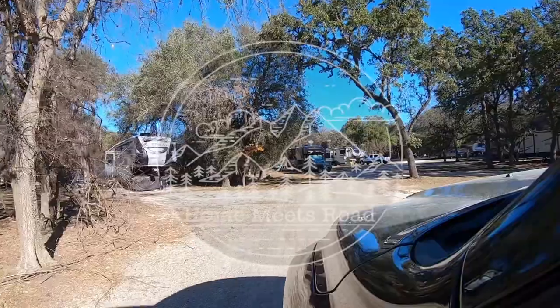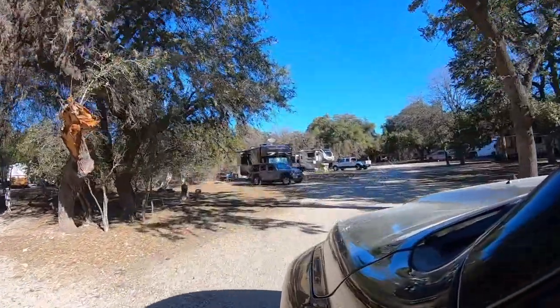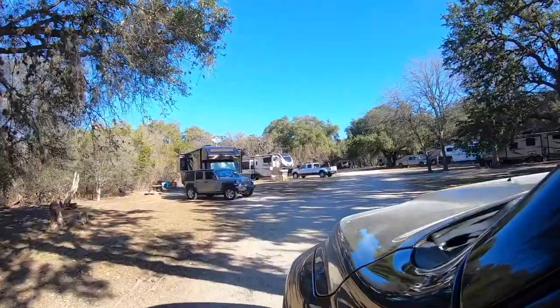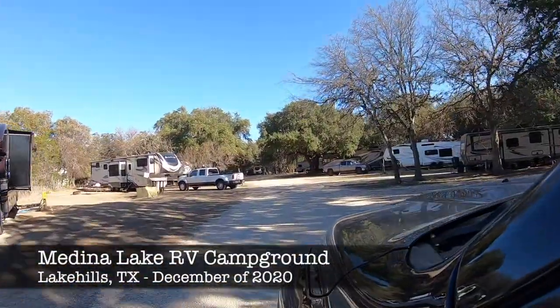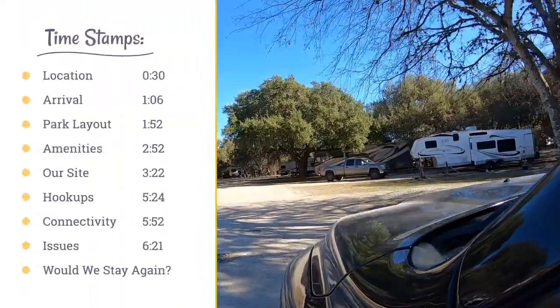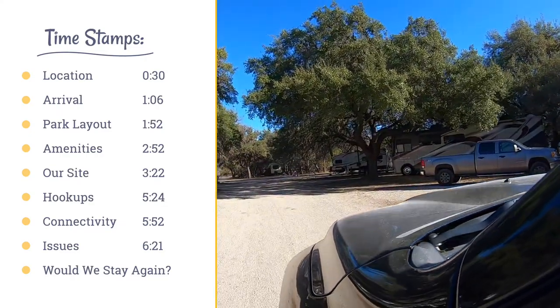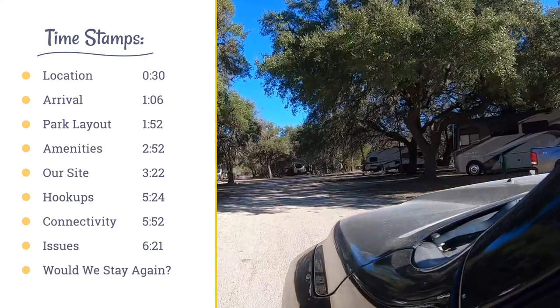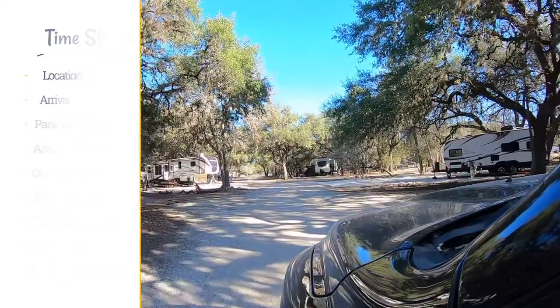Hey, Dan here from Home Meets Road with one of our RV Campground reviews. This one is all about our stay at Medina Lake RV Campground, which is a Thousand Trails. But before we get started, here are the timestamps for this video. I'm actually going to be talking about the issues in every section — yeah, it's that bad.